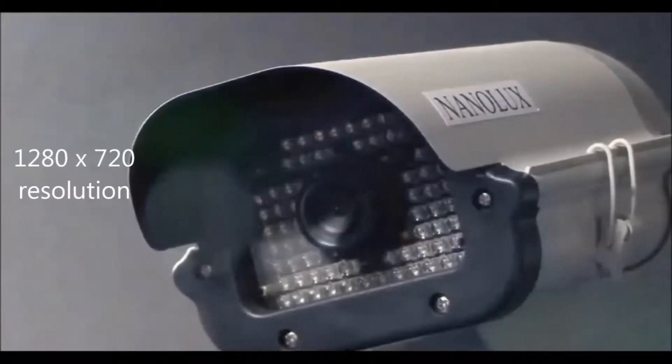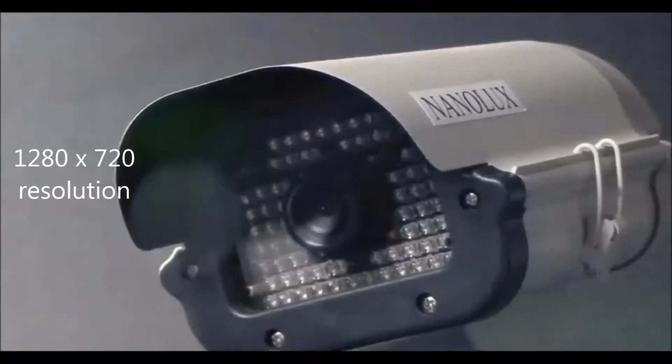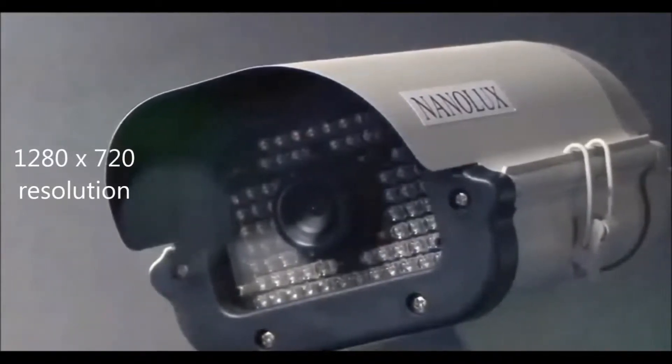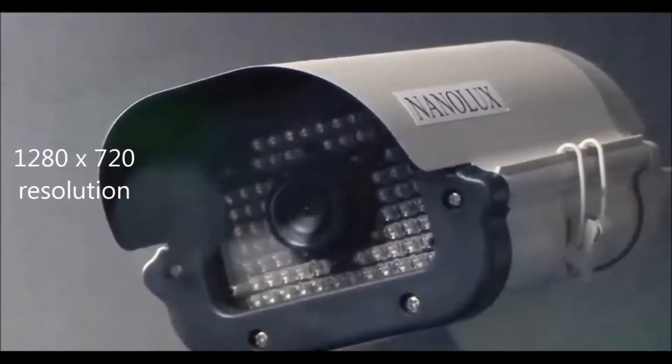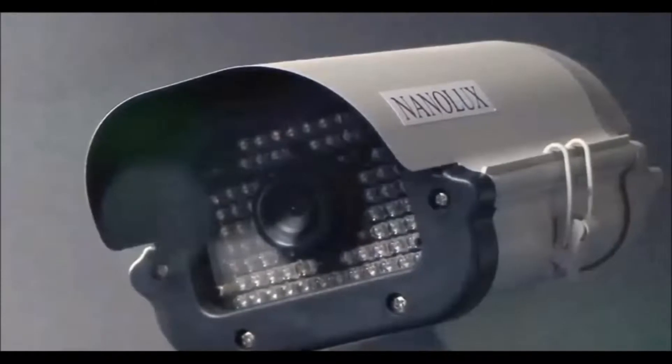It can record footage in 1280x720 resolution at 30 frames per second. The infrared color night vision camera allows users to capture video with a high level of visual recognition at any hour of the day or night.